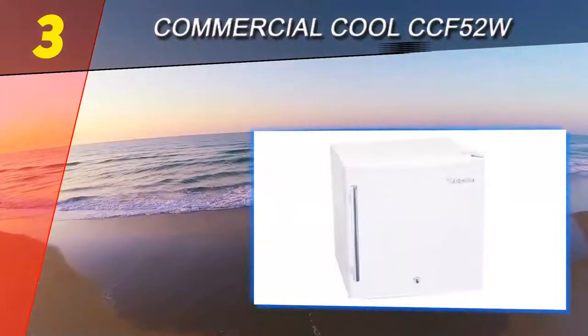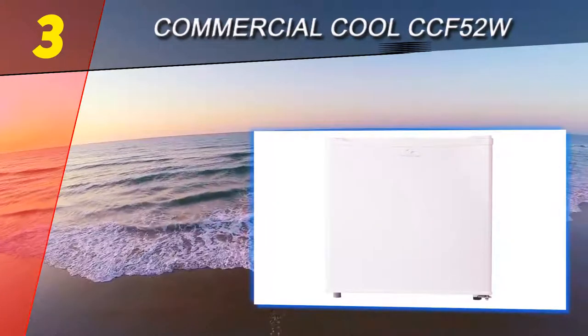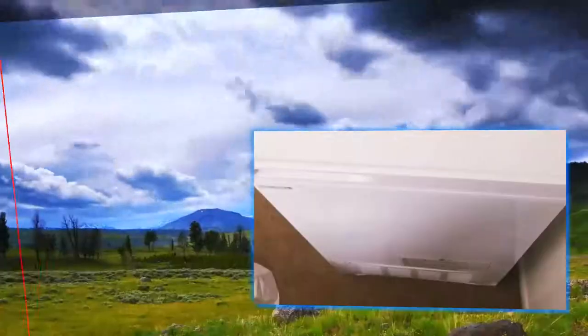The five cubic feet this freezer offers will allow you to store up to 185 pounds of frozen foods. It's a perfect size for hunters and fishermen looking for a place to store their game. Homeowners and families should also find the smaller profile useful for a condo, apartment, or smaller home.